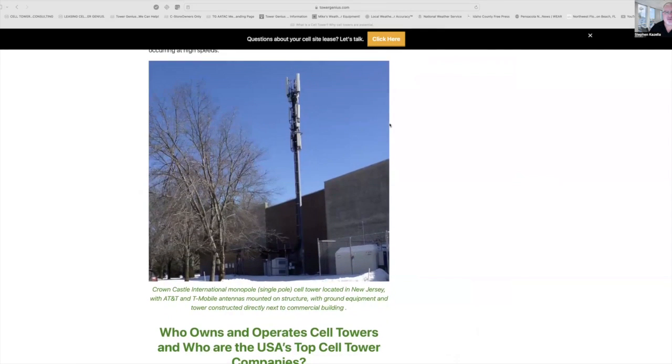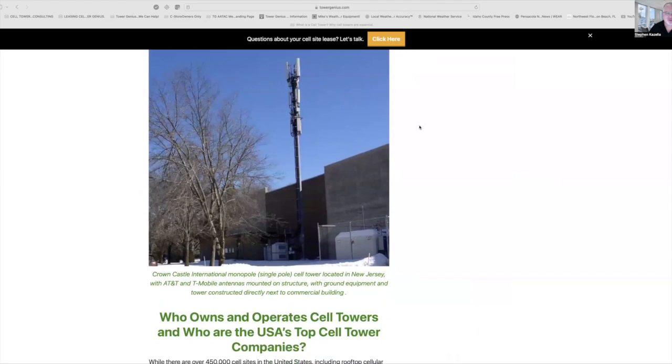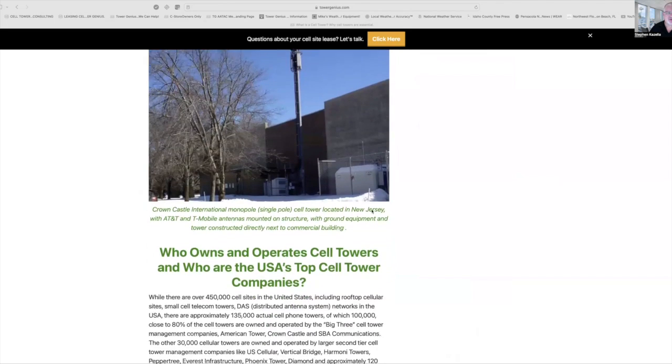This is an image of a monopole in New Jersey. This was a T-Mobile and AT&T monopole owned by Crown Castle, and you can see everything is flushing out of there to the building.